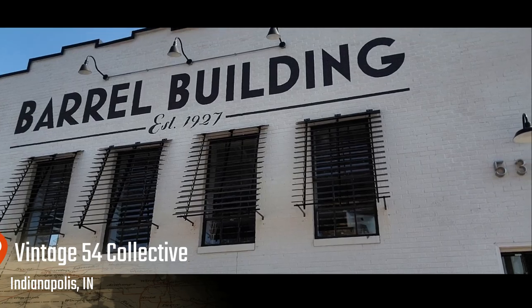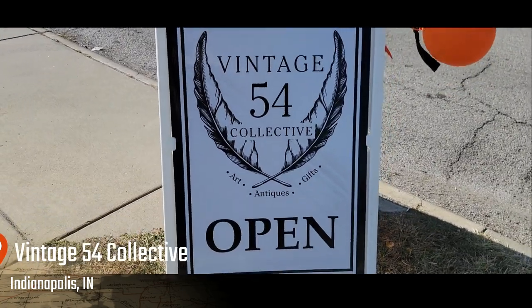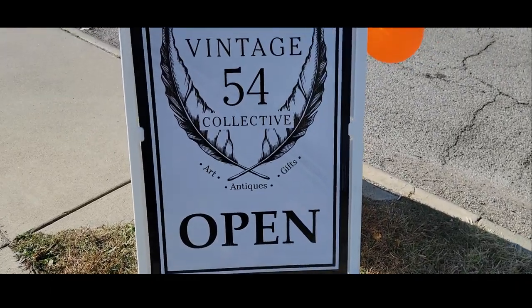Hello friends and welcome back to my channel. Today I'm in Indianapolis, Indiana and I am at Vintage 54 Collective. Here is the building — it says Barrel, the Barrels building. Vintage 54 Collective is now open today.